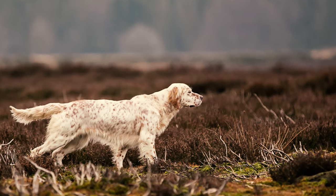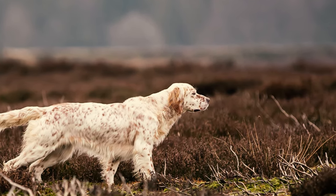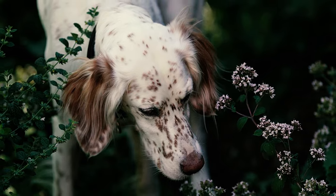Fact 38: English Setters are adept silent hunters, equipped with powerful noses for scent detection. These dogs keep their heads held high as they search for birds by analyzing scent molecules carried in the air.